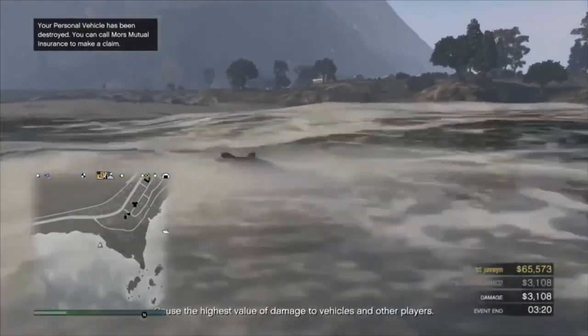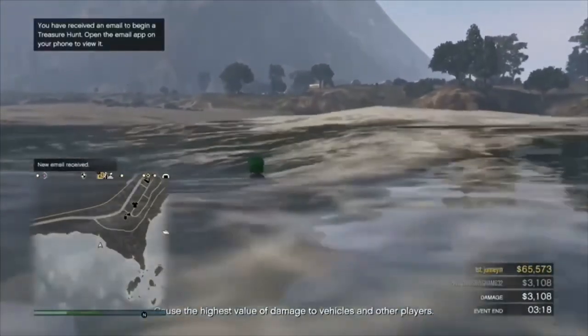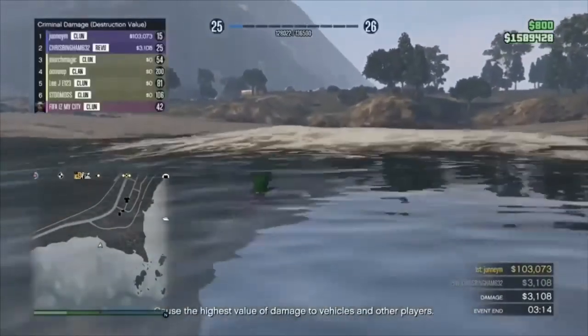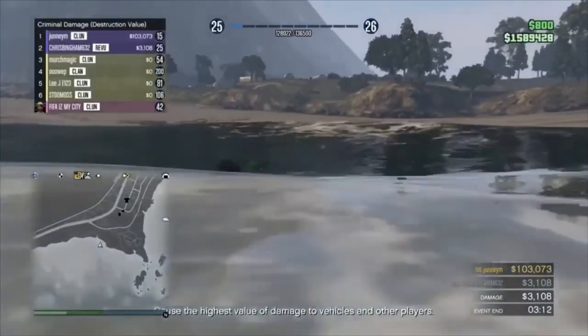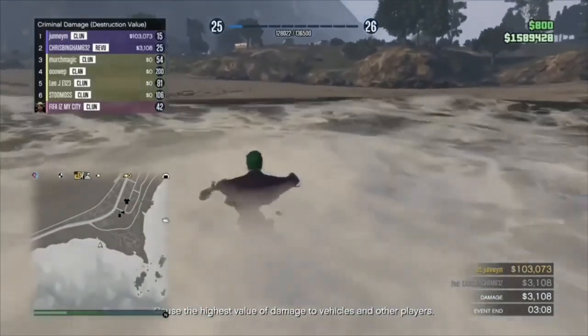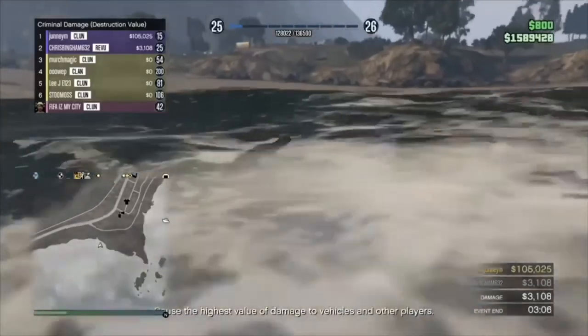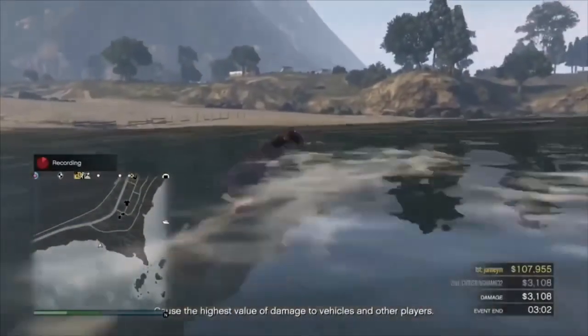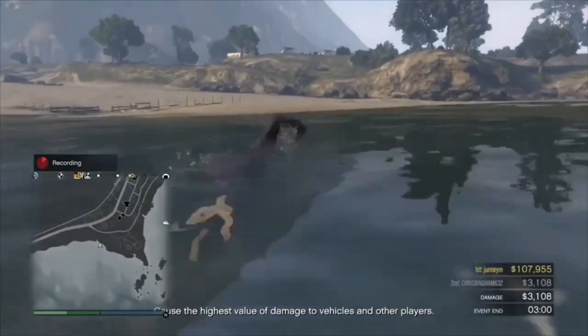Within GTA you can actually purchase shark cards or Megalodon cards. Basically it's like money within GTA, but you do have to purchase it with real money, whether you're based in America or the UK.